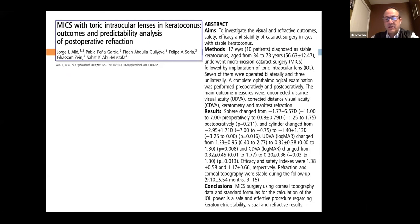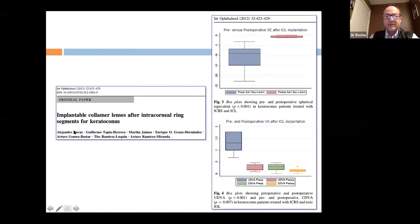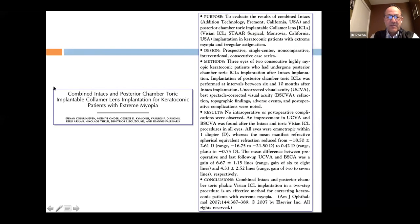Toric intraocular lenses in keratoconus have several reports. Sometimes you start with cross-linking — or cross-linking with Intacs or laser — and then find you still need to improve vision or reduce astigmatism. Once the cornea is stable, you can proceed with a toric ICL. Colleagues from Mexico implanted phakic IOLs after intracorneal ring segments for keratoconus. This combined Intacs and posterior chamber toric lens approach has been reported as well.